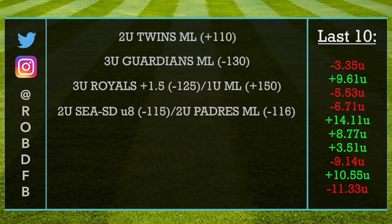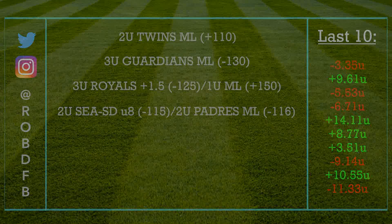Thank you guys for checking out today's video. If you want to show some love, head over to Twitter and drop a follow at Rob DFB. You can also find the player props on there — yesterday we hit Francisco Lindor to hit a home run and his over on hits plus runs plus RBIs. Make sure you guys are tailing those; they've been definitely profitable and count towards the official record. You can also drop a like, comment down below, subscribe to the channel, and as always I will see you in a future video — take it easy.